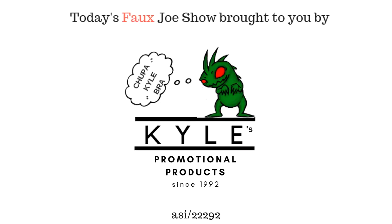Hi, I'm Not Joe Haley, and you're watching The Faux Joe Show. Today's episode of The Faux Joe Show is brought to you by Kyle's Promotional Products.